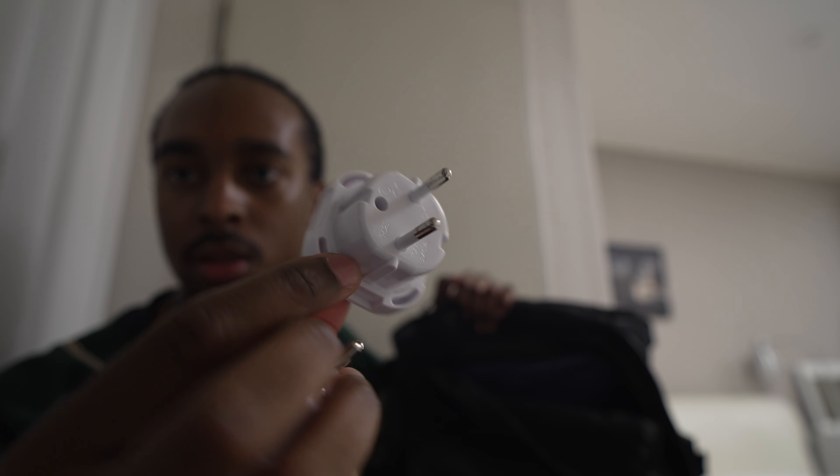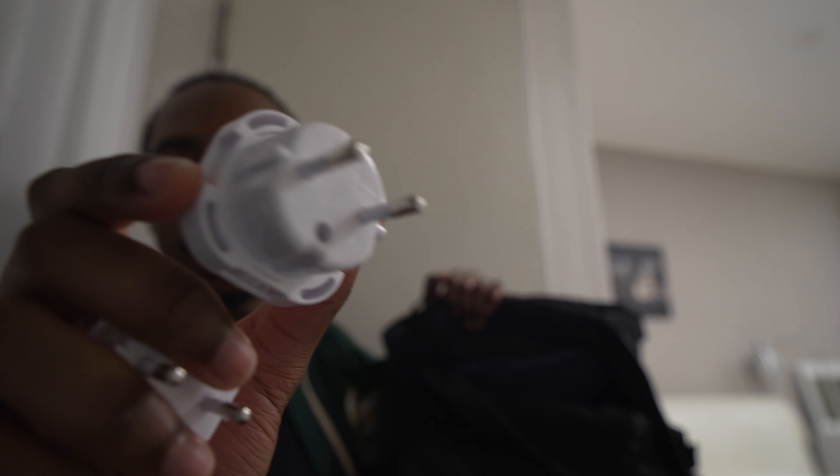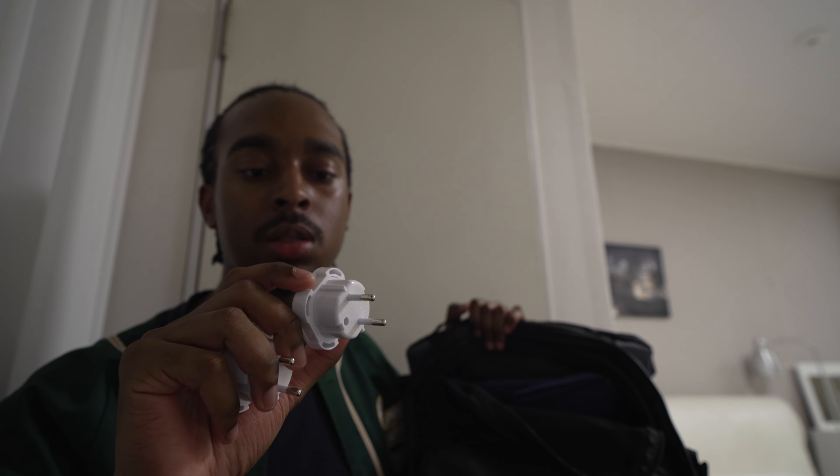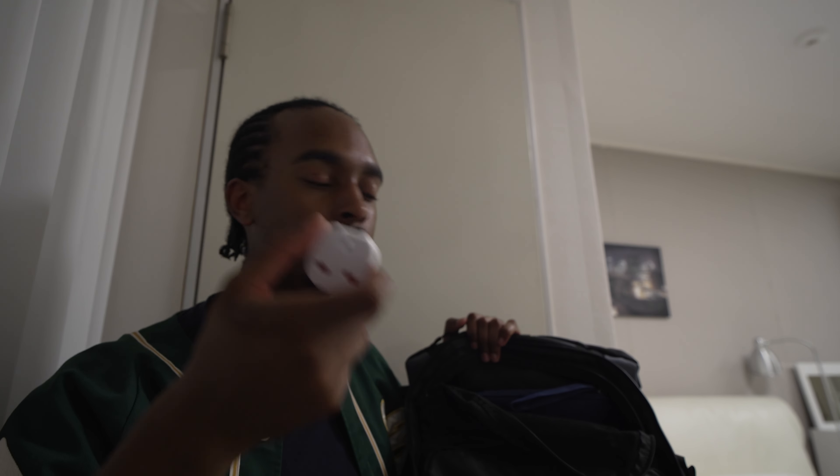I also carry two travel adapters — UK three-prong to European mainland two-prong. Korea uses the same plugs as mainland Europe, so I can use the same travel adapters here as I do in Paris or Brussels.